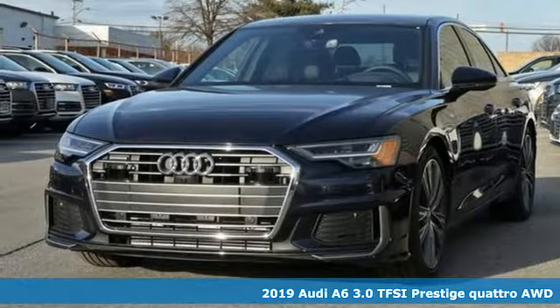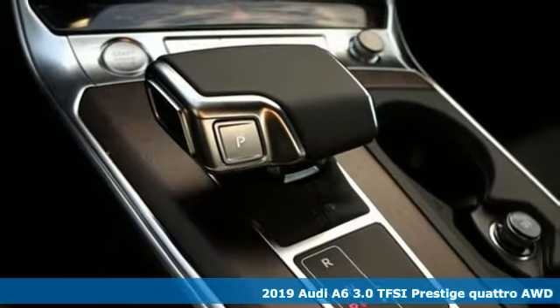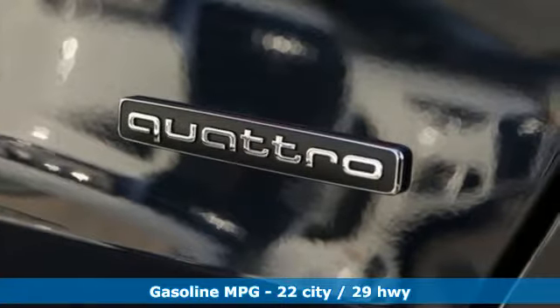Here's a new 2019 Audi A6. This A6 is crafted with precision, appointed luxuriously and built with performance in mind. Plus, it offers an exciting list of features.